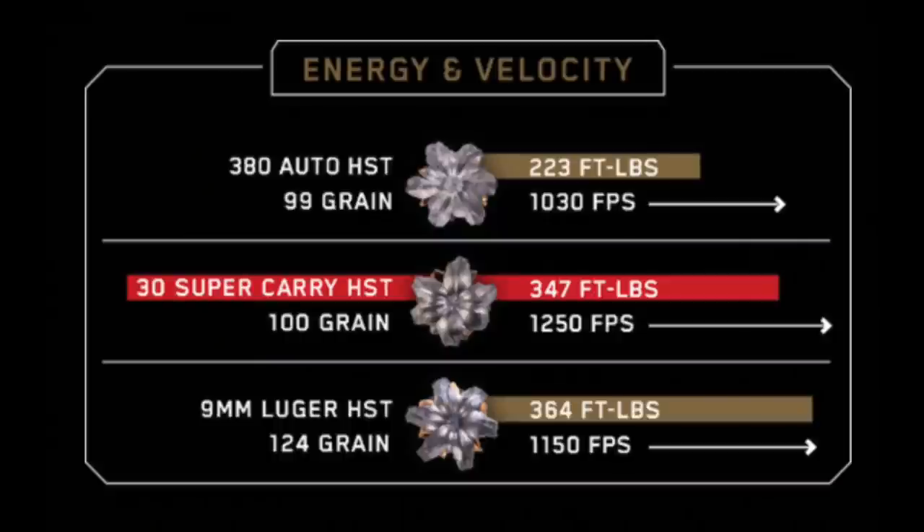On the energy and velocity side, the 100-grain 30 SC boasts an impressive 1,250 feet per second and 347 foot-pounds of energy, versus 1,150 feet per second and 364 foot-pounds of energy in my favorite 124-grain HST carry load.